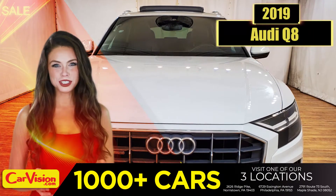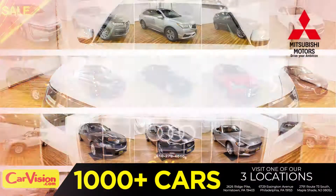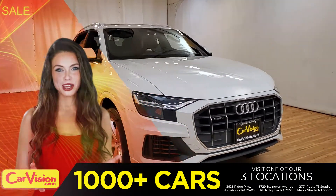Hey guys, this is Megan here with CarVision.com, where you'll find spectacular everyday deals on 1,000 plus imports on pre-owned and new Mitsubishi vehicles. Today I'm going to show you a great addition to the CarVision family.